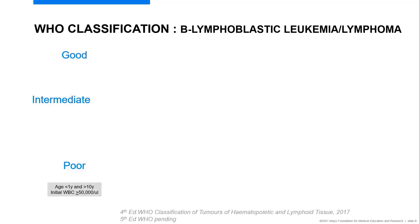The WHO classification for B acute lymphoblastic leukemia and lymphoma includes good, intermediate, and poor prognostic outlooks. Poor prognostic outlook means patients are less likely to achieve complete remission and are more likely to relapse. Clinical poor prognostic outlook is rendered for children less than one year old, greater than 10 years old, and those who present with an initial white blood cell count greater than 50,000.